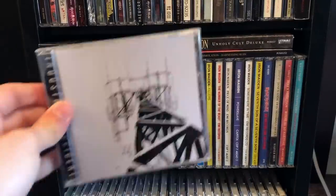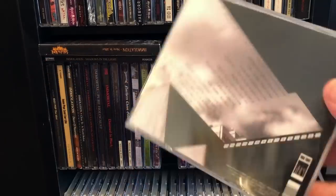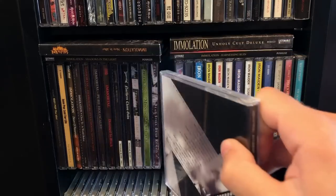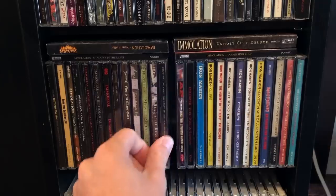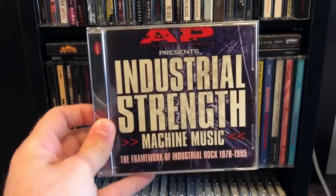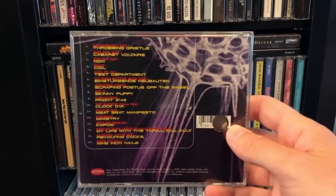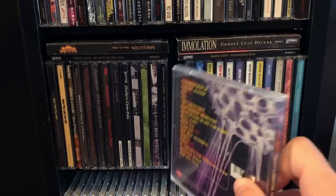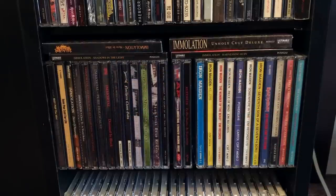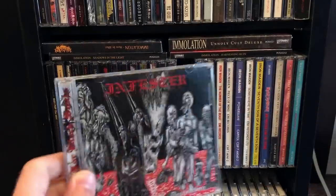Industrial Accident — the story of Wax Trax! Records. This has a couple songs that never got released and I'm quite happy to own it. There's also another really good industrial compilation — the only place on CD you can currently get the LP mix of Dig It by Skinny Puppy, as the CD version has the 7-minute version instead of the 6-minute version. Why don't you put both versions on the CD?